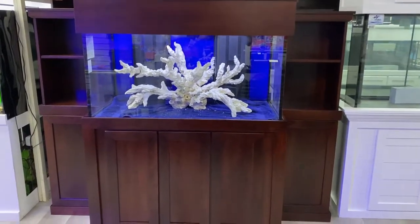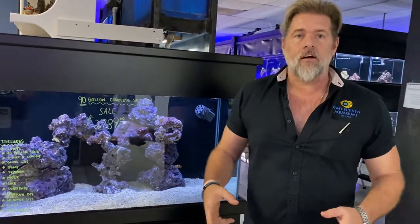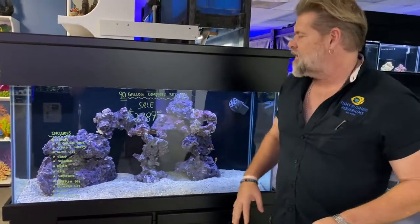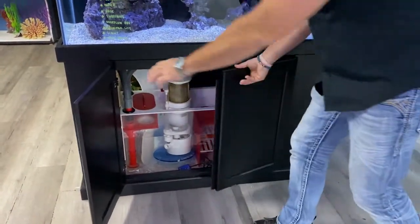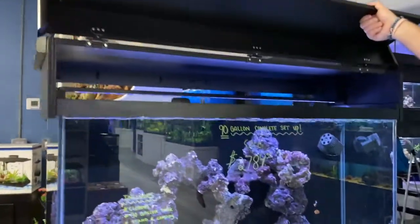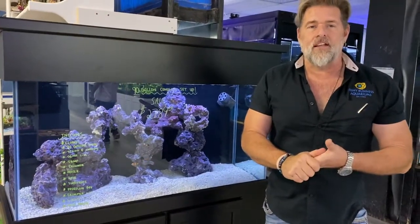Maybe what you want is a tank that's already been set up for you and all you have to do is take it home and fill it with fish. We've got a 90-gallon running — complete setup, under three grand, everything top to bottom including filtration. We can even deliver it for you. It's already cycled so there's no wait time. You can come check out the lighting and everything — it's ready to go.